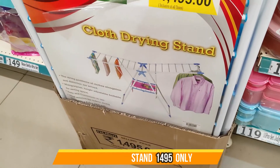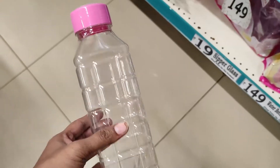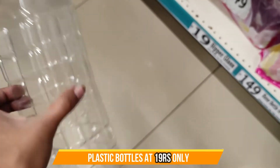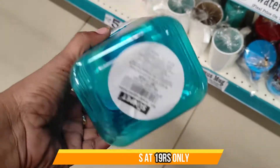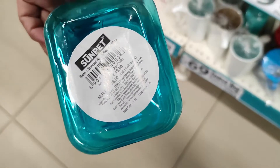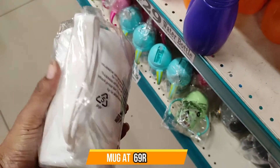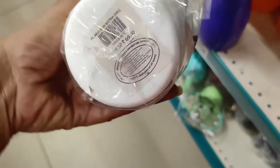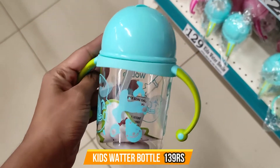We also have a cloth drying stand here. And there are plastic bottles in different colors and different shapes. There are different types of varieties. These are only 16 rupees — you can buy them.